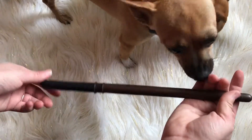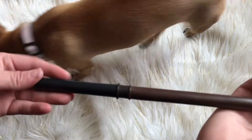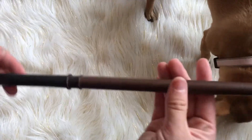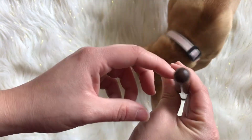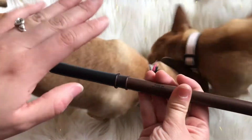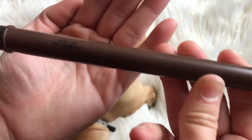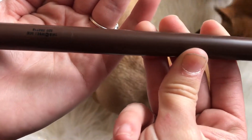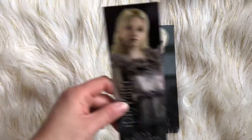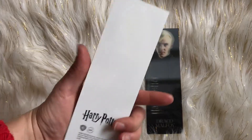And this is my Draco Malfoy wand. As you can see, the quality of these wands is just great — considering they're about $13 a piece, the quality is really not that bad. And they're not made out of wood, just so you guys know. If you can see what the little letters say — there we go. I know you guys weren't able to see these in my video when I was opening these.